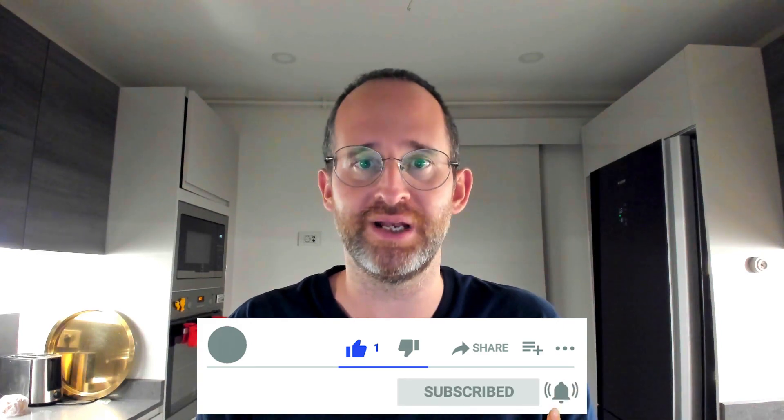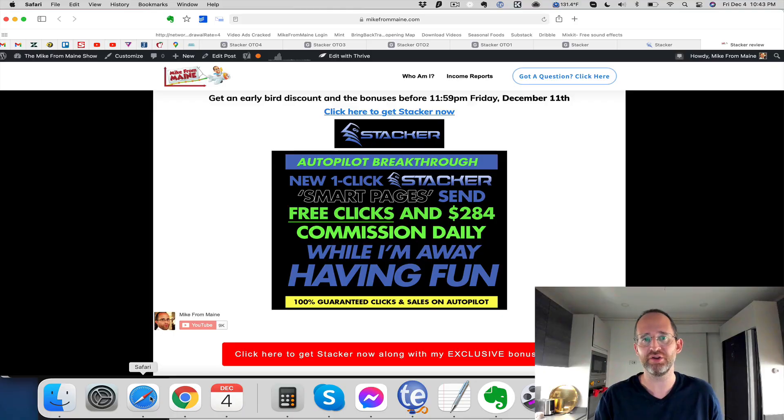I'm going to be showing you the OTOs and upgrades as well. If you're new to my channel, my name is Mike Thomas. I'm a seven-figure marketer and I do these reviews every single day so that you can get the best information, best bonuses, and best discounts on upcoming software and courses. If at any time during this review you want to check out Stacker, you can click the link below. Please like this video — it really helps with the YouTube algorithm — and hit that subscribe button and the bell notification.